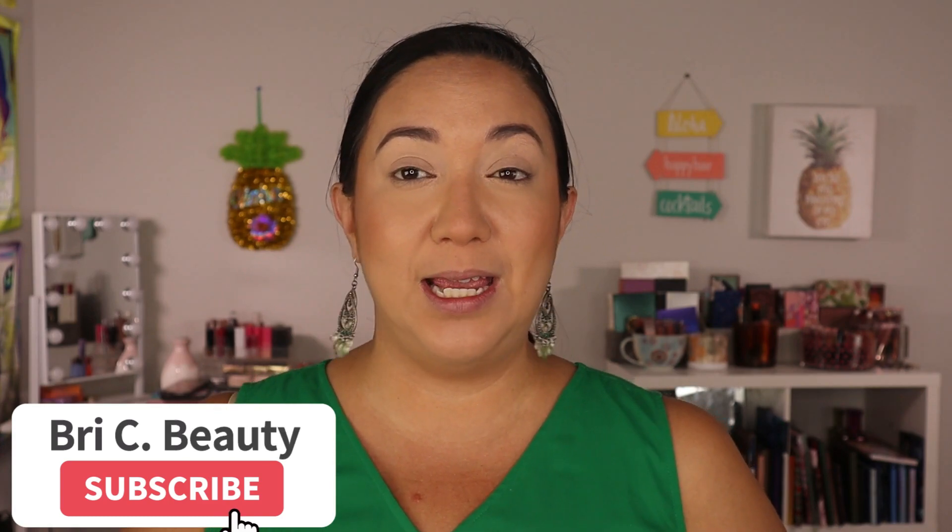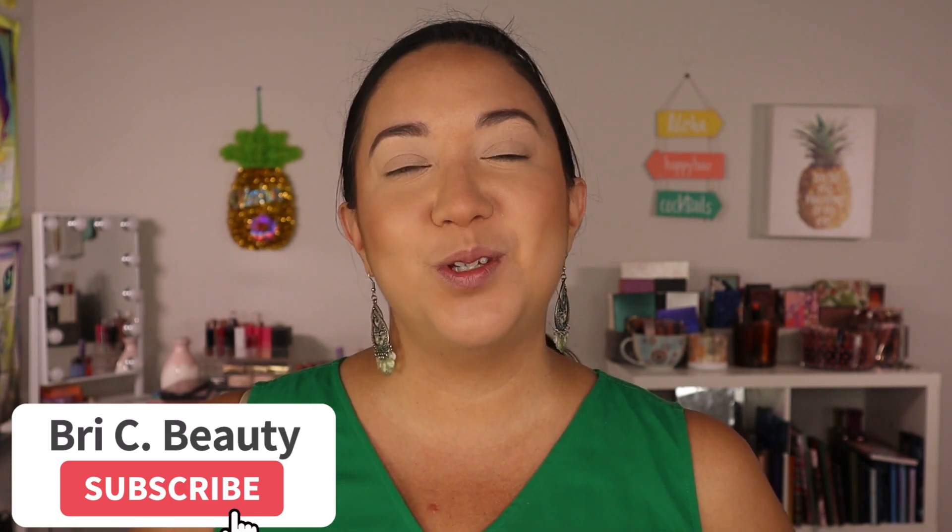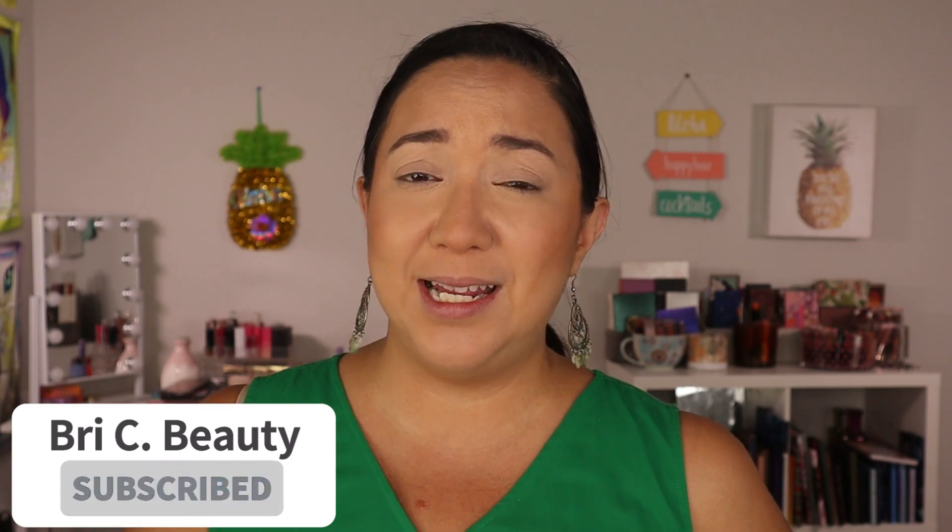Hello my gorgeous loves out there and welcome. In today's video I'm going to do a very monochromatic green look using some of my most favorite green makeup in my collection. Before we get into this video, if you're new here, hello welcome, my name is Brie and I'm just a crazy lover of all things beauty. I like to post a lot of fun colorful makeup content and do a lot on indie makeup, so please consider hitting that subscribe button.